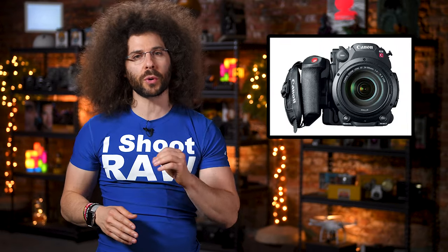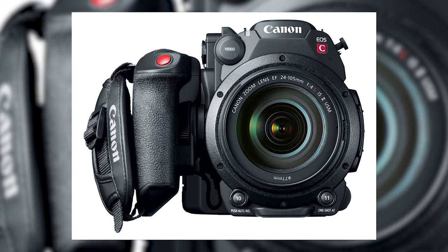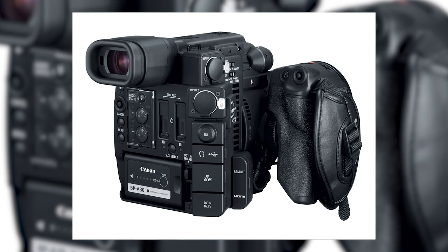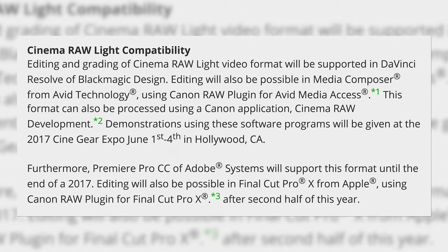First up, Canon released the C200, a 4K shooting Super 35 camera capable of shooting up to 60 frames a second in 10-bit DCI 4K with dual pixel AF to a new proprietary format called Cinema Raw Light.